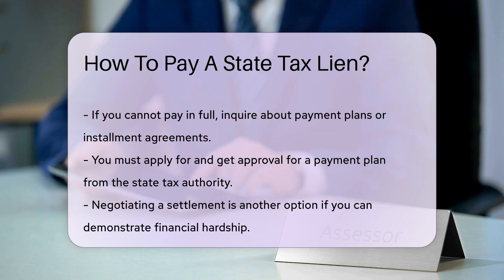Another option is to negotiate a settlement. Some states may accept a reduced amount if you can demonstrate financial hardship. This process usually requires detailed financial documentation and negotiation with the tax authority.